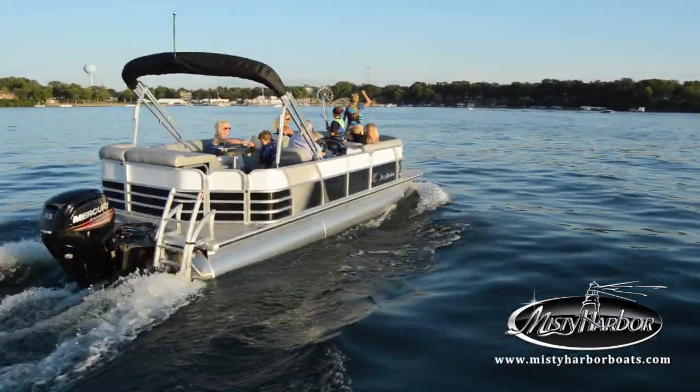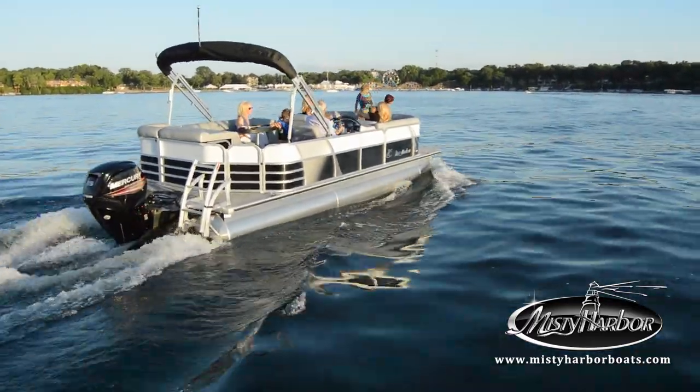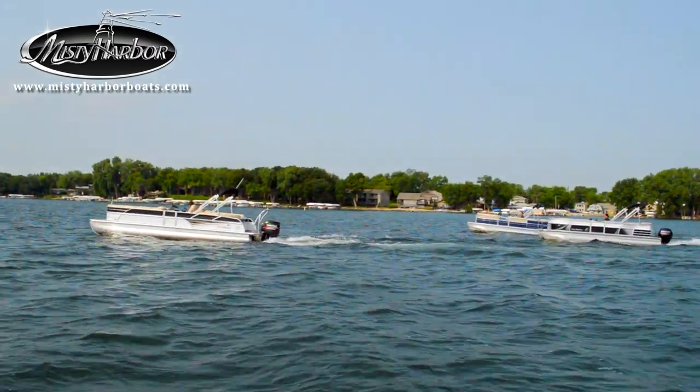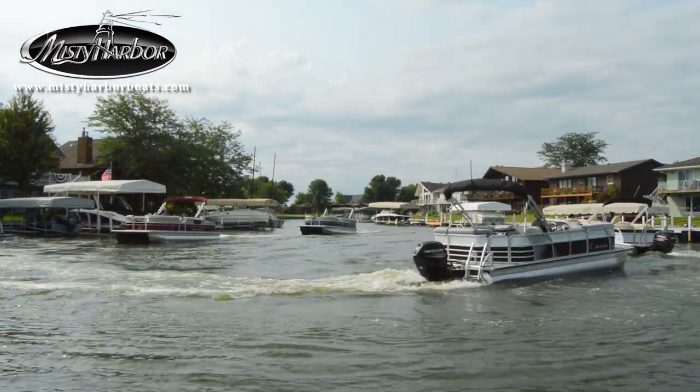There's always a great time waiting to be had aboard your Biscayne Bay CS. Pleasure Island is never far away from Misty Harbor. Live the life you imagine in Misty Harbor — visit MistyHarborBoats.com.